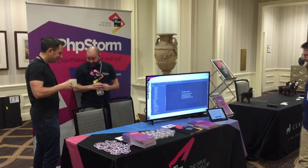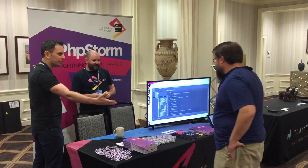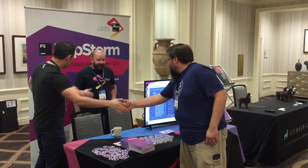It's a bit early to be drinking whiskey. It is a little bit. This is pretty strong stuff. Oh, hello there. Hi, I'm Jerry McCollough with JetBrains. This is my patron here,